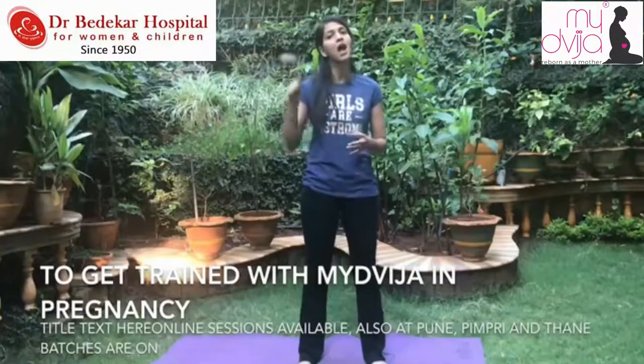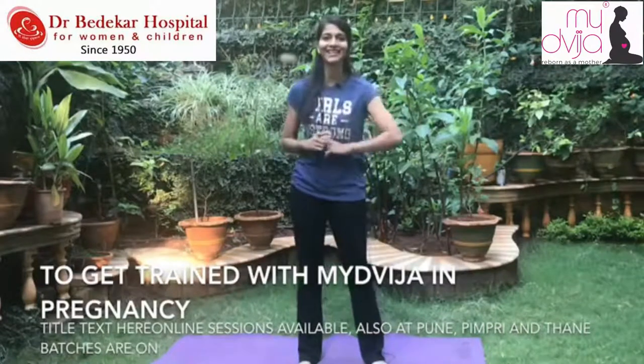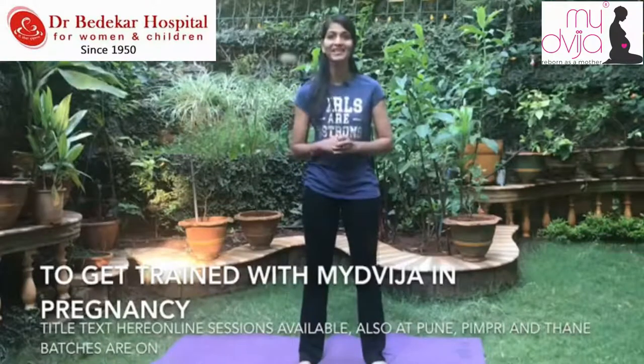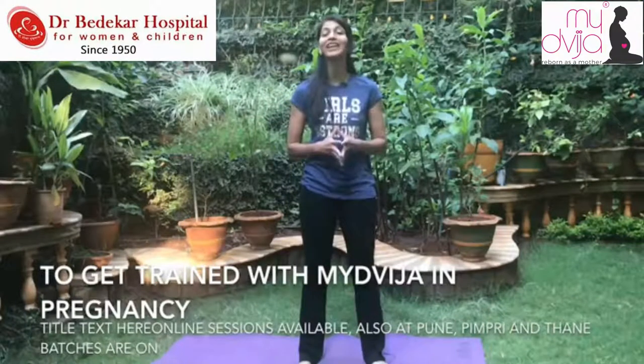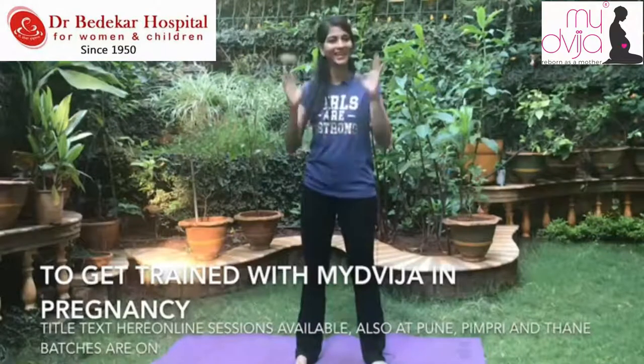These are the standing exercises to improve blood circulation to the uterus. Do watch my other video on my YouTube channel — 'How to improve uterine blood flow' — so that you have a combination of standing and sitting exercises. Enjoy your pregnancy. It is not a phase to be worrying about, but a phase to be conscious and keep putting in efforts. Thank you so much, keep watching, and bye.